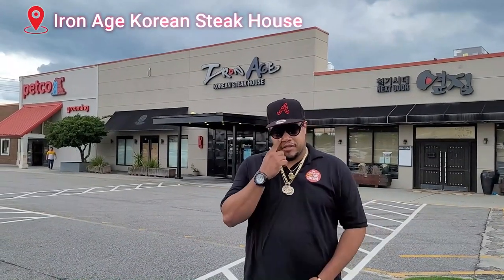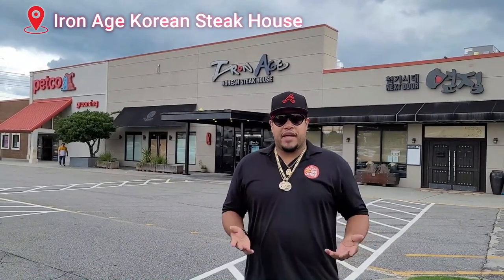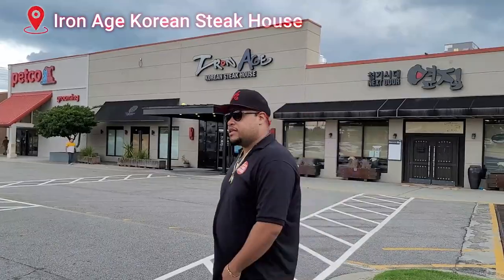Iron Age Korean Steakhouse — either you know about it or you don't, and if you don't, you're about to find out. Come on, Bon Appetit, about to take you through there.